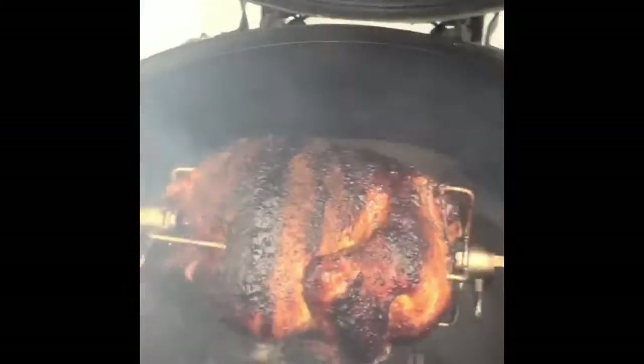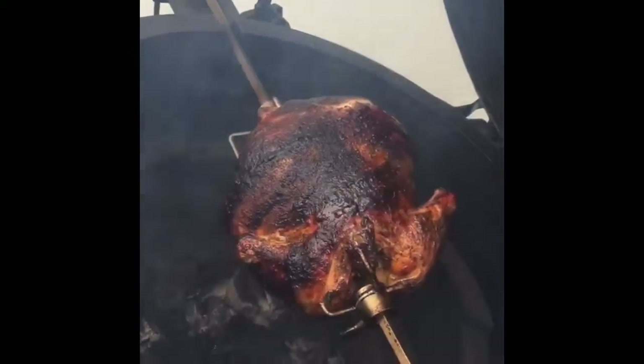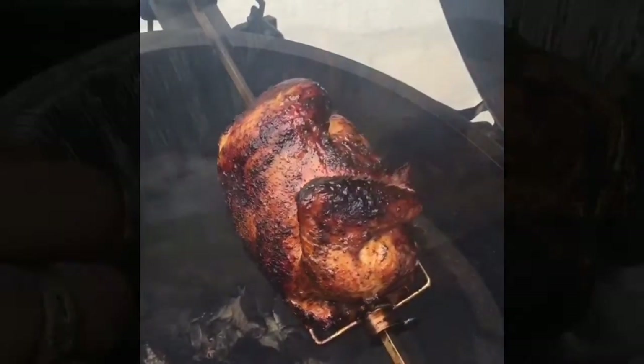Alright, we'll be back in a minute. Just tested the rotisserie — it was at 161°F. I've got a five-degree carry-through and we are ready to take this thing off. Looks delicious!